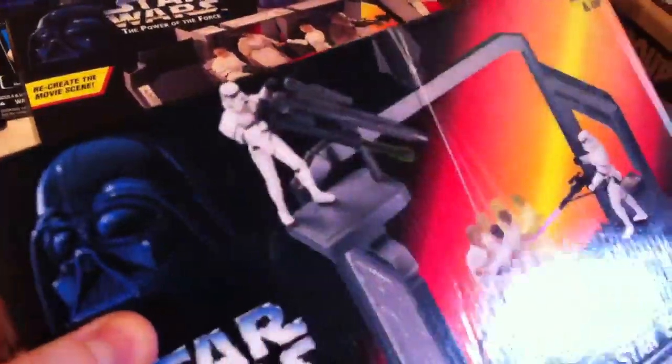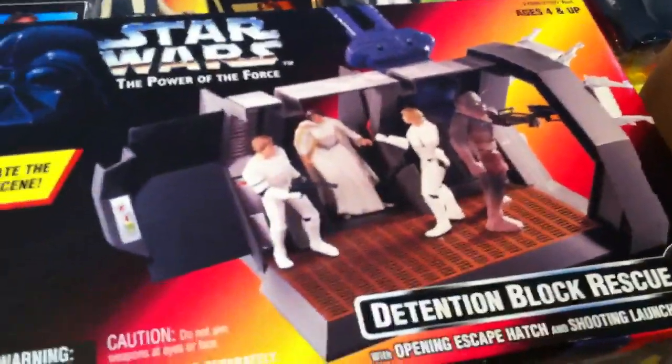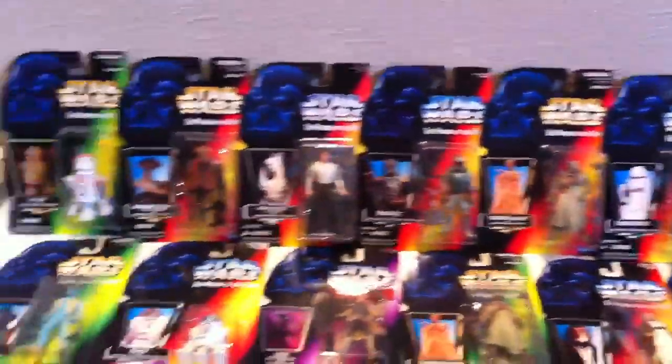I've also got a play set where you can recreate the movie scene. This one's in very good condition — still a high gloss finish on the box. You can see there's Jack-Jack trying to get to Star Wars. It's the Detention Block Rescue play set. We keep all of these sealed up like I said.